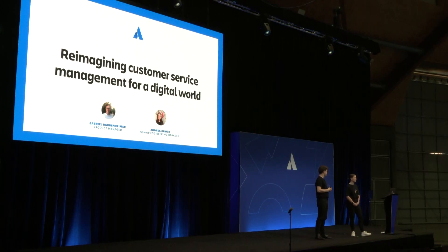Welcome to this afternoon session on reimagining customer service for a digital world. Thank you so much for joining us. My name is Gabriel, I'm the product manager that looks after our customer service efforts here in Jira Service Management. And I'm Andrea, I am lucky enough to lead the amazing engineering teams that built some of the features you'll see today.